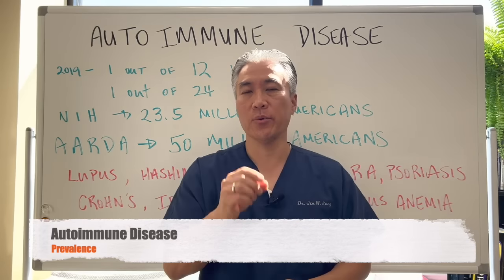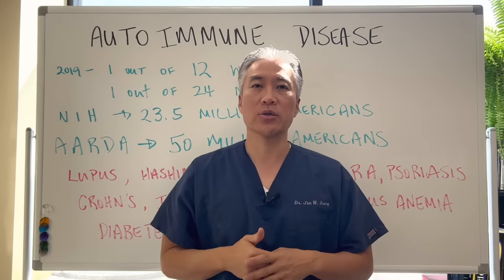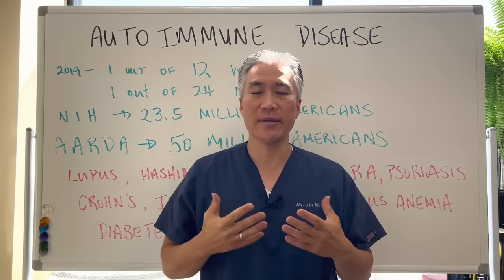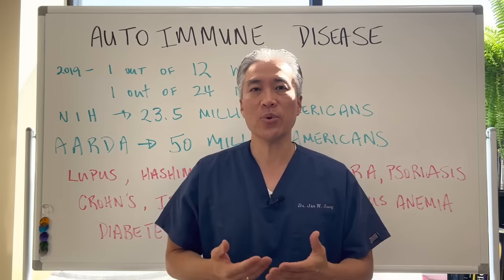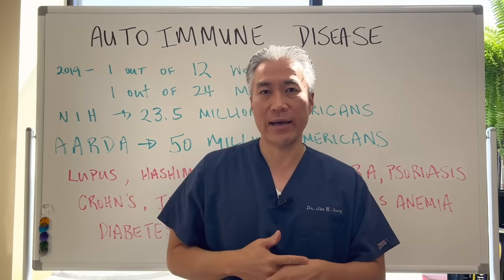Welcome back. This is Dr. Jin Sung, where clinical excellence meets excellent results. Today we're going to talk about autoimmune disease: how prevalent is it, what are the different stages of autoimmune disease, and how do we figure out if we actually have it? So let's get right into it.